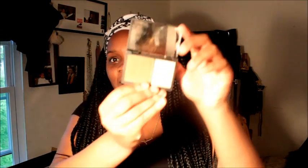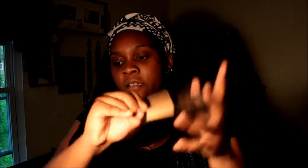She also got me the Sleek contour kit in medium, which I love so much — I'll be contouring with that. And I also got some MAC products.